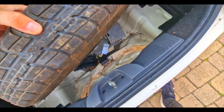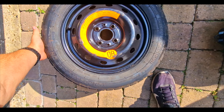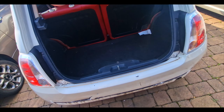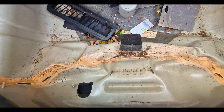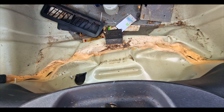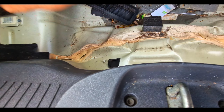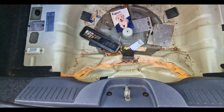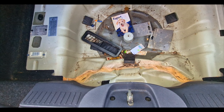Very interesting indeed. I'm going to be honest with you, I'm very disappointed. Because a Cat N? You'd be saying that's a Cat S, wouldn't you? When we get the bumper off we'll have a look, but yeah, automatically already that's very disappointing.